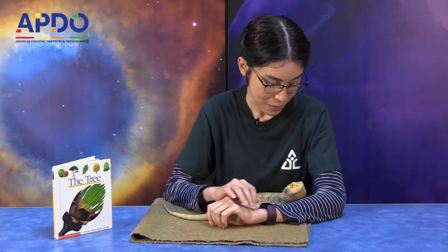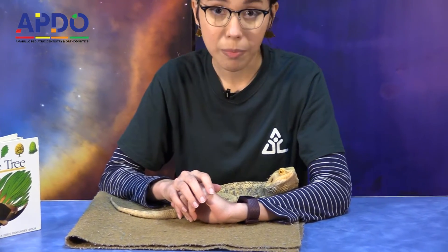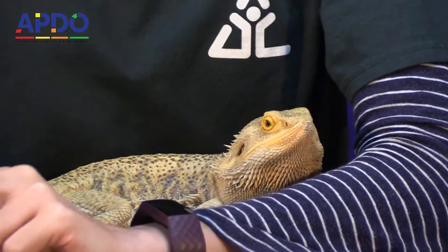That was really neat, wasn't it? That was an awesome book about trees. Now, today I have a little friend here with me. Did you know that animals can also change color depending on the temperatures? So this is Zilla — he is our bearded dragon, and he can change colors depending on both his mood and the temperature.